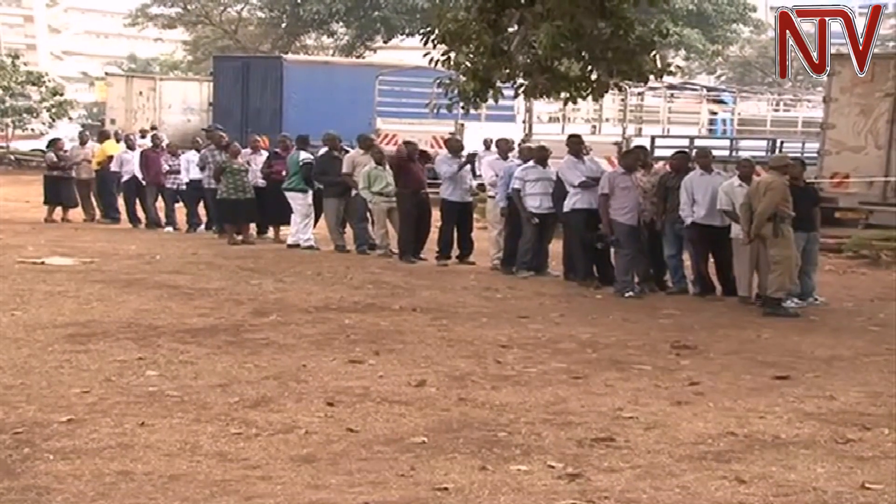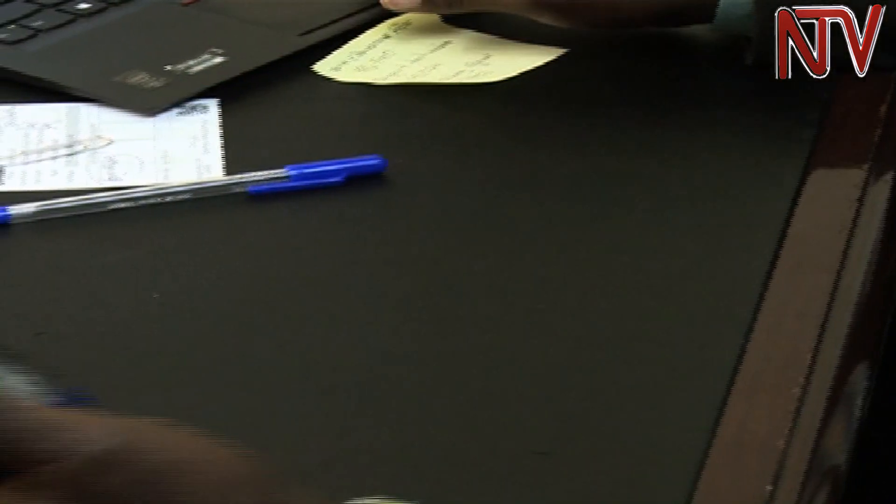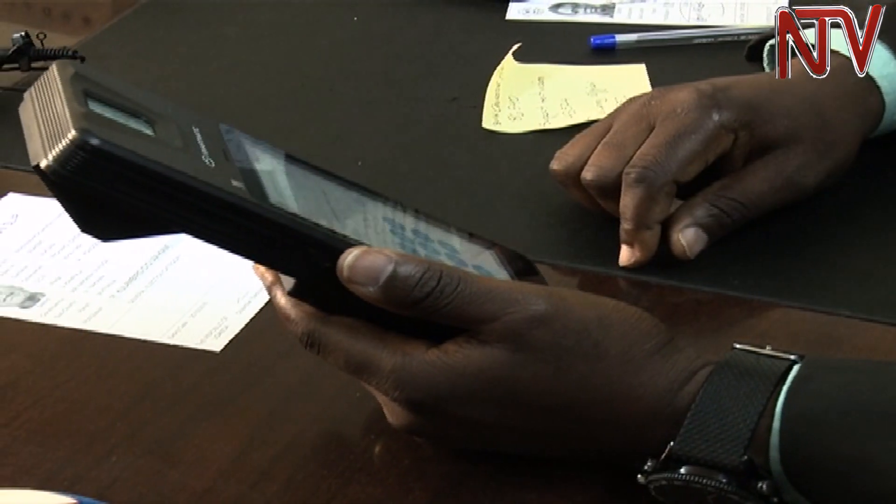There are questions on whether the commission has sufficiently trained officials to efficiently use the new machines. The electoral commission says a number of personnel have been trained and there will be a trial demonstration on 30th January. Training at the national level covered 300 personnel, and after rolling out to the regions, a total of 1,500 staff have now been trained.